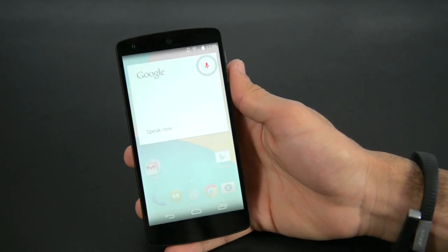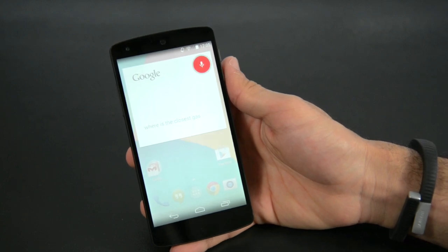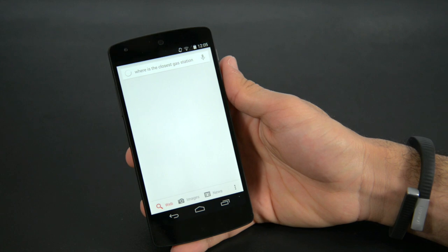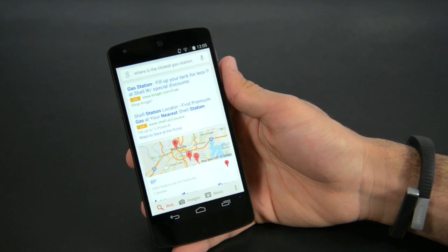Another added benefit of the Nexus 5 is just how fast and accurate Google Now is. Active listening is also amazingly good — just saying 'OK Google' snaps this phone into its search function.